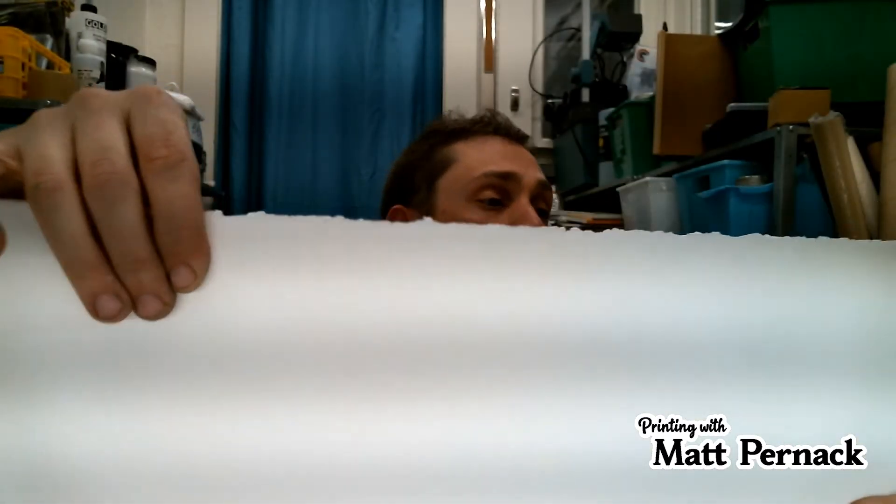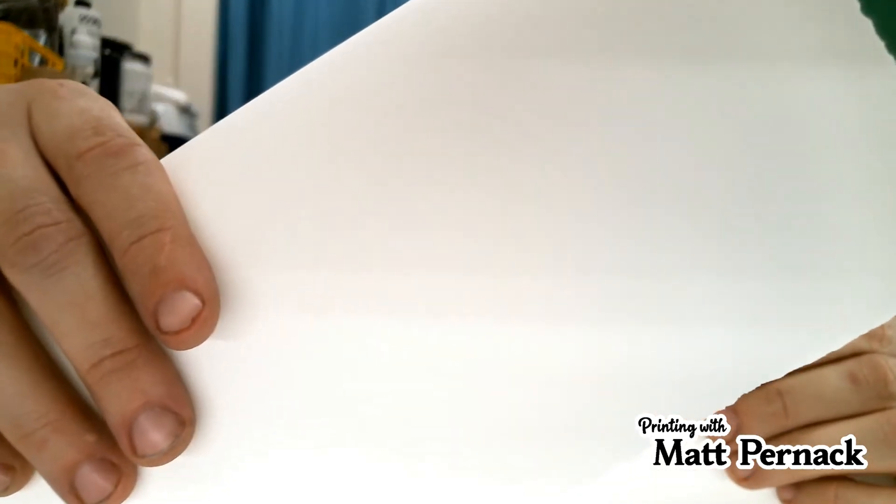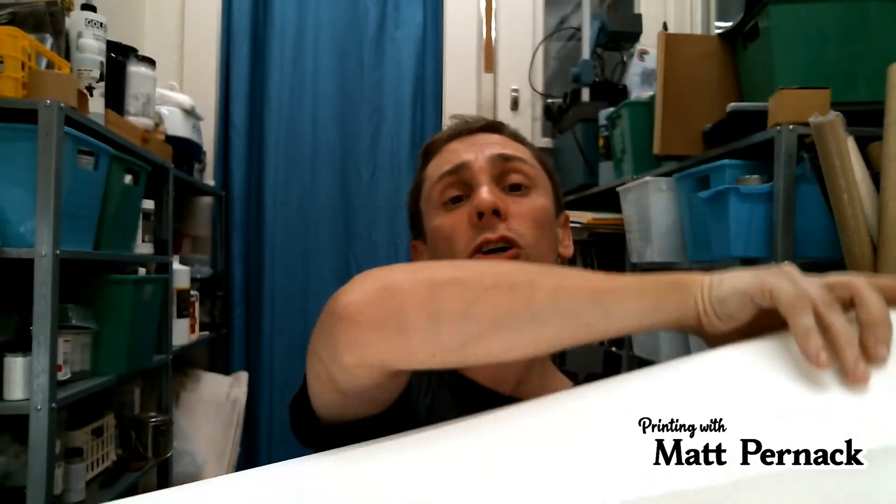When I worked at Daniel Smith, our best-selling paper by far was Rives BFK, a mold made paper. Another benefit of mold made paper is you can have watermarks on it, because they put an emblem right onto the mold and as it turns, it imprints at even consistencies every time.